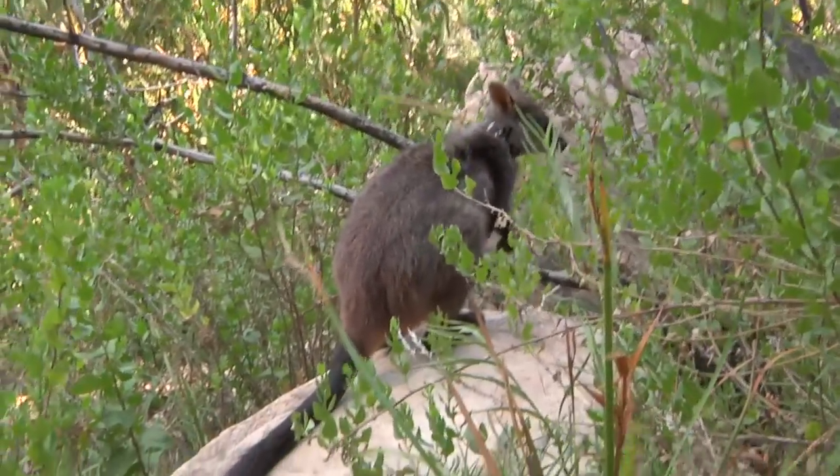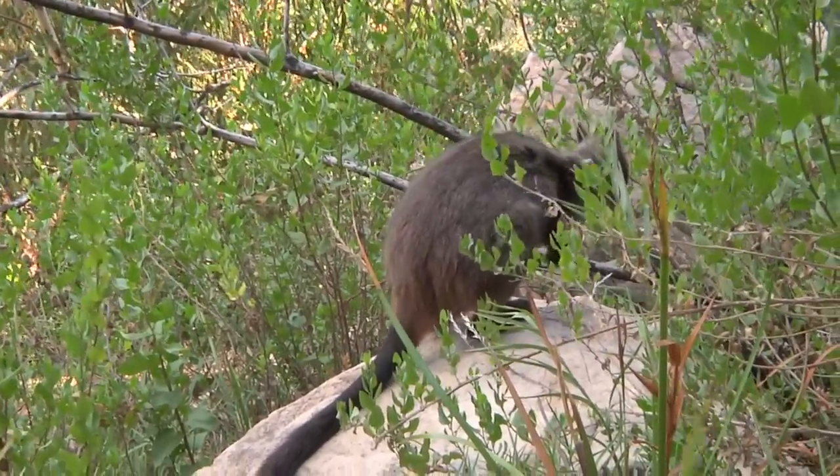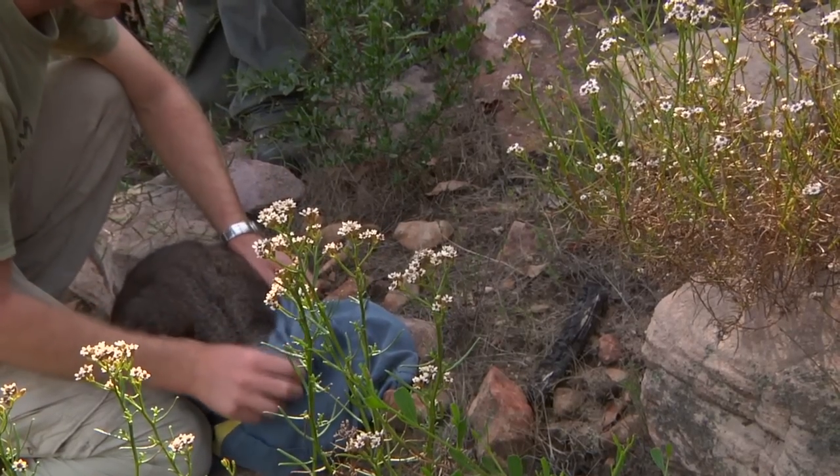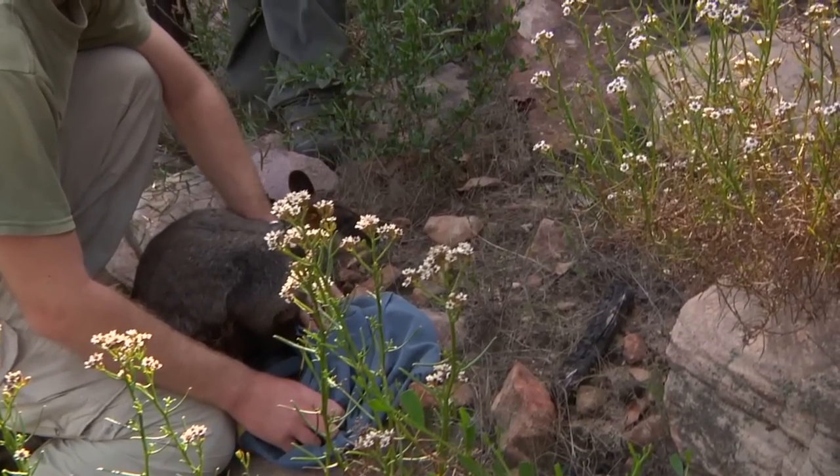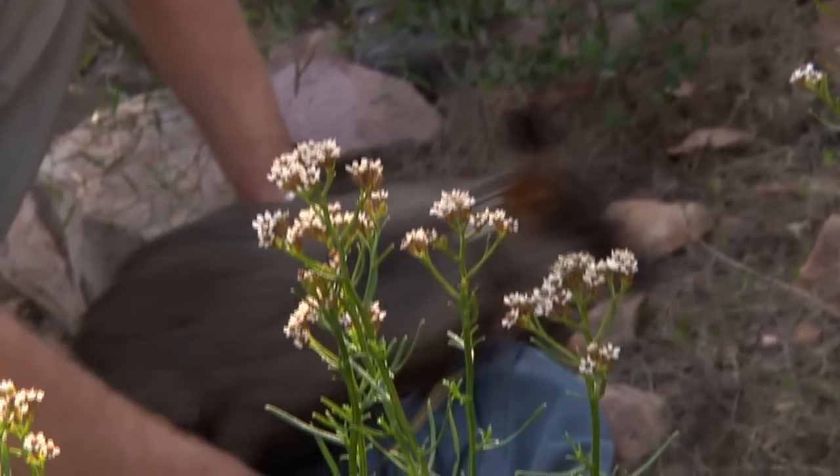The captive breeding program started with animals that were taken out of the East Gippsland population and brought into captivity. They use methods like cross-fostering to help progress the captive breeding to make it a lot quicker. Normally you only get about 1.6 animals per year, but with cross-fostering we can get them to cycle a second time within a year.